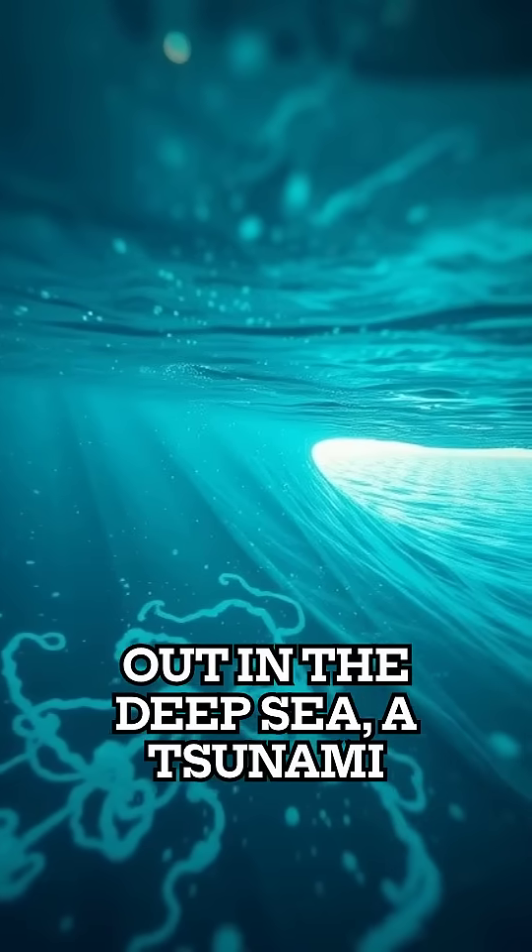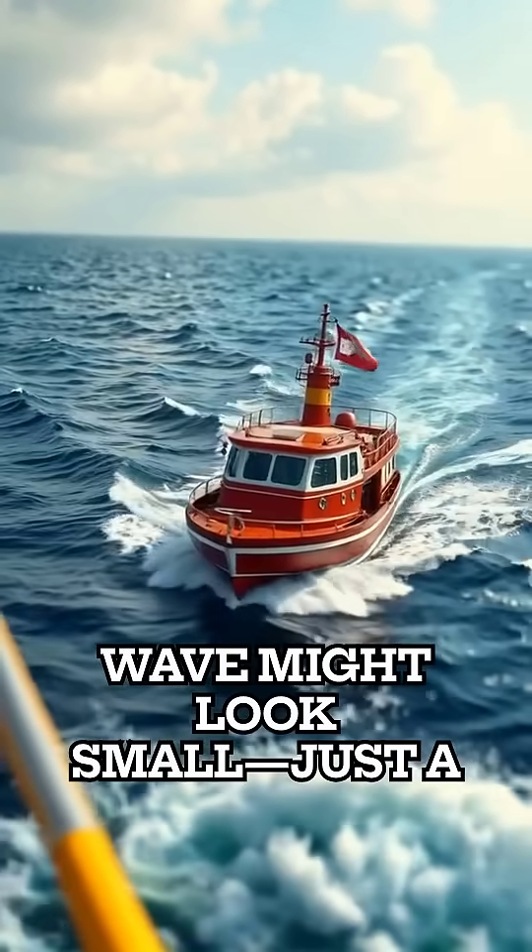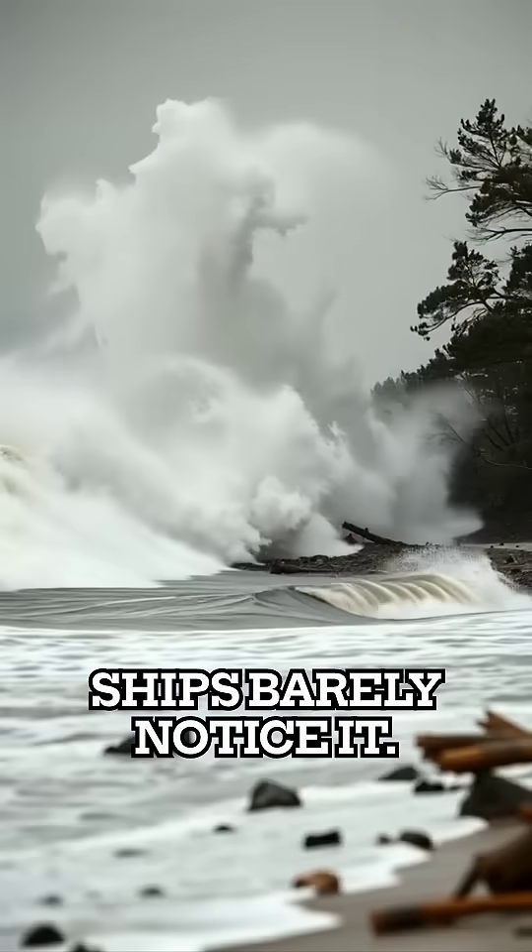Out in the deep sea, a tsunami wave might look small, just a meter high, so ships barely notice it.